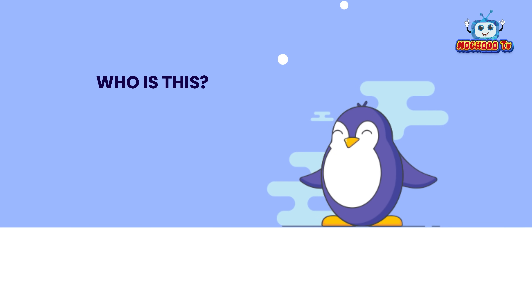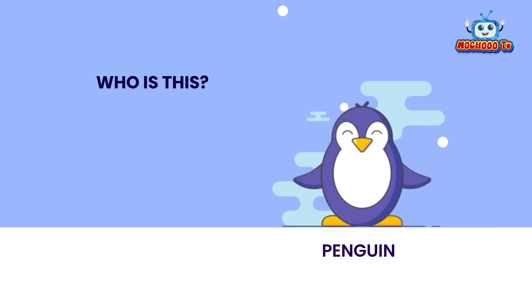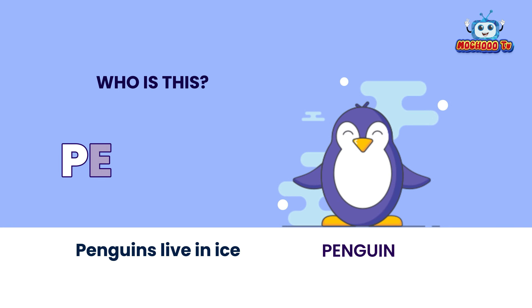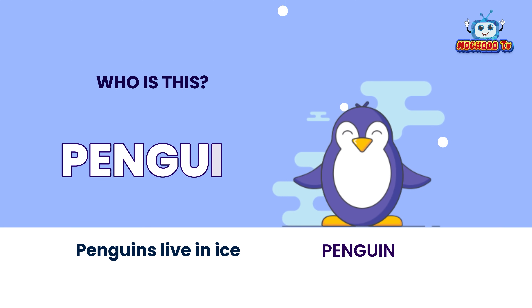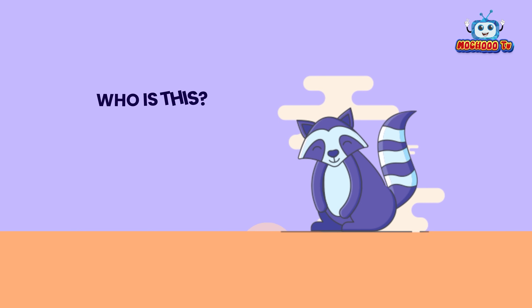Who is this? This is a penguin. Penguins live in ice. P-E-N-G-U-I-N. Penguin.